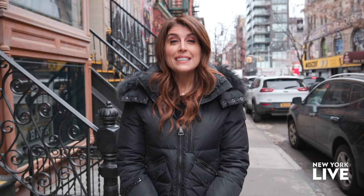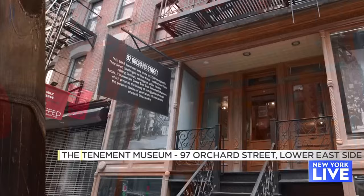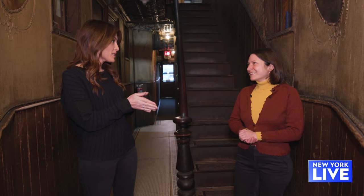The Lower East Side is known for its eclectic scene and vibrant nightlife, but it's also a huge part of New York City's history, and today we're at the Tenement Museum on Orchard Street to see why. Hi, Kat. Hi. I'm very excited to be here today. I love New York City history, and tenements are a big part of that. Can you tell me about the significance?